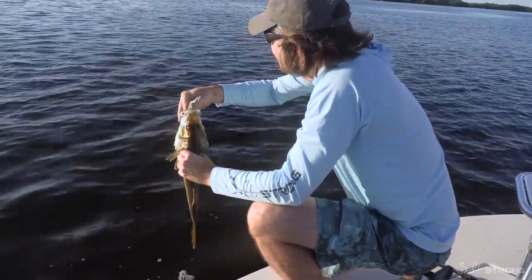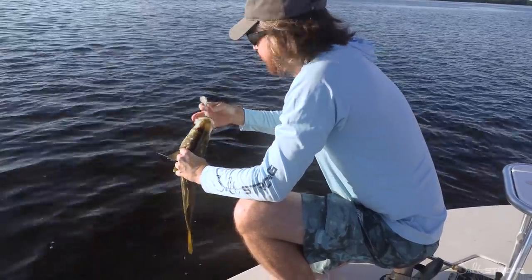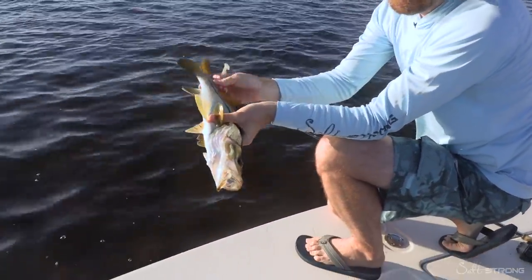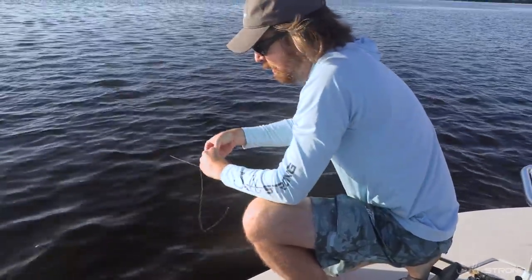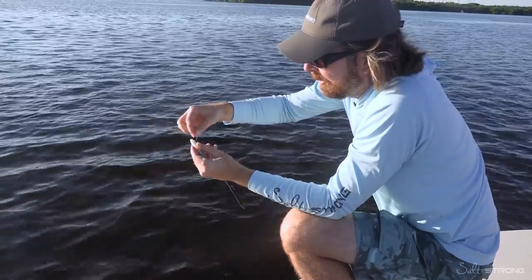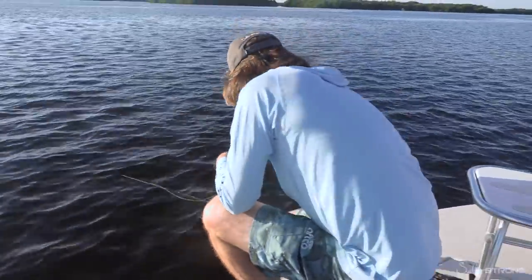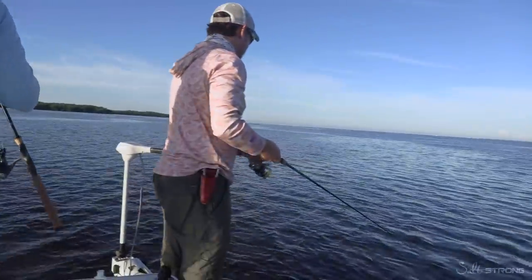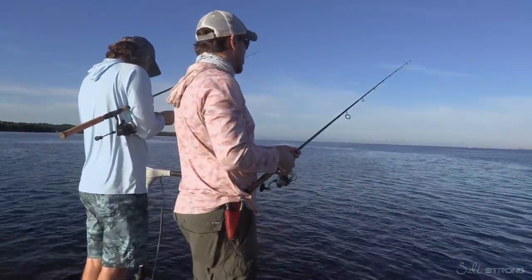We had some trout on today, so now we've got to get some reds. Nice little snook — let him go. Snook are always so much fun. Even those small ones — they're like the largemouth bass of the inshore saltwater world.